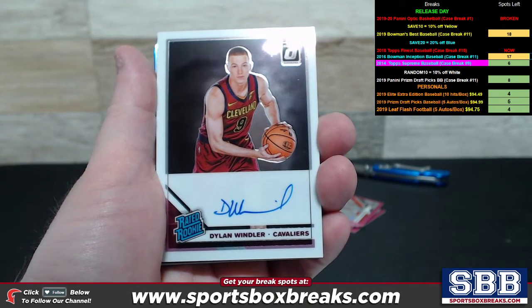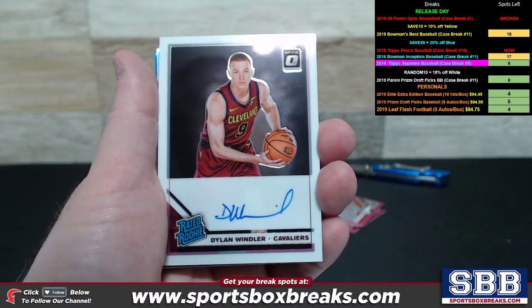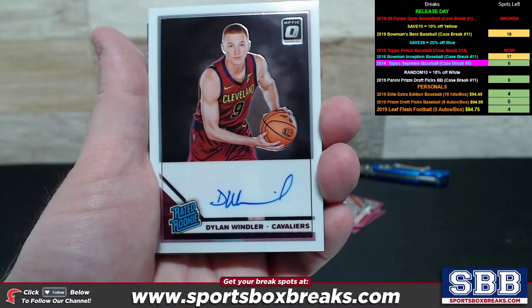Hey guys, Kevin here from SportsboxBreaks.com, coming at you live Wednesday, February 12th, 2020. I'm doing a hit recap right now from our 2019-20 Panini Donruss Optic Basketball Break No. 1. It was the one and only case of the product we actually got our hands on to do as a break.